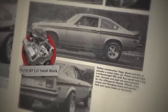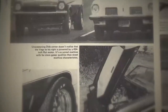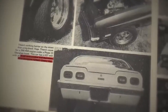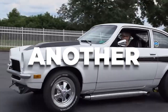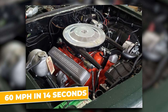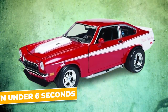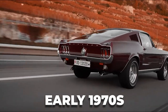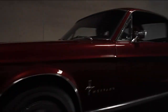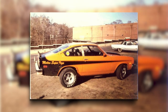Despite all these modifications, from the outside the Motion Vega looked almost stock. Sure, there were some telltale signs if you knew what to look for — the hood bulge, the wider tires, maybe some subtle Motion Performance badging — but to the untrained eye, it was just another Vega. With its stock four-cylinder, a Vega would wheeze its way to 60 mph in around 14 seconds. With the 454 big block, it could hit 60 in under 6 seconds. In the early 1970s, a sub-6-second 0-60 time was the realm of exotic supercars. But straight-line speed was just part of the equation — thanks to its lightweight chassis and upgraded suspension, the Motion Vega could handle too.